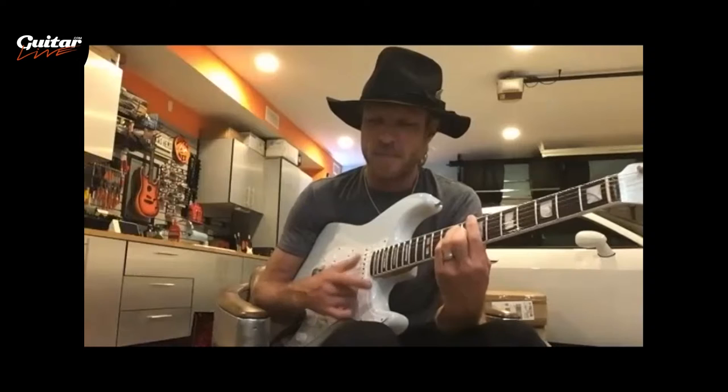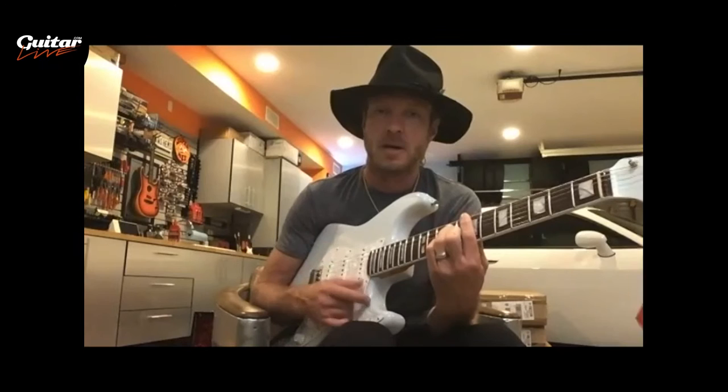I'd like to go all the way back — you've been associated with the Stratocaster for as long as I've been aware of you, going back to the Blue on Black days. Do you remember the first time you picked up a Strat? I had always wanted one, couldn't afford one for a while, and then my dad finally surprised me with a Stratocaster.